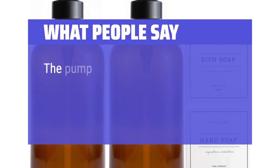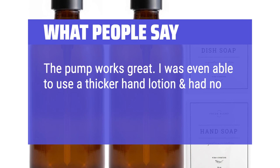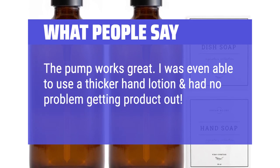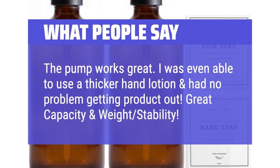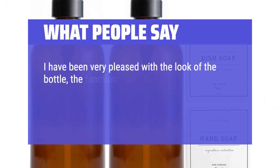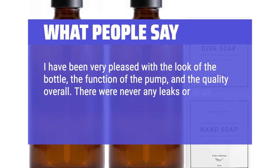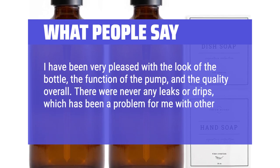What people say: The pump works great — I was even able to use a thicker hand lotion and had no problem getting product out. Great capacity and weight stability. I have been very pleased with the look of the bottle, the function of the pump, and the quality overall. There were never any leaks or drips, which has been a problem for me with other dispensers.